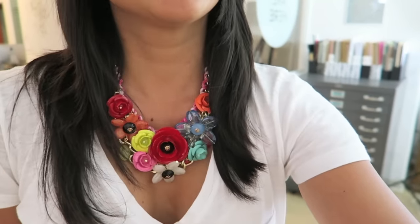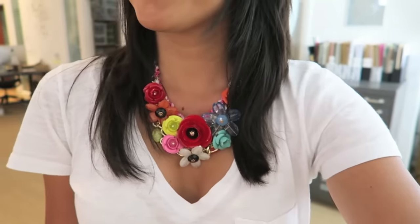This necklace — you're probably wondering what it's all about. It's from Sense of Style and it's a floral statement necklace, and it's only $19. The link is below.